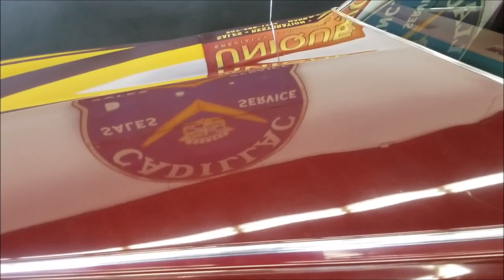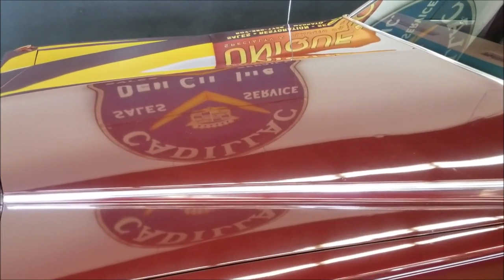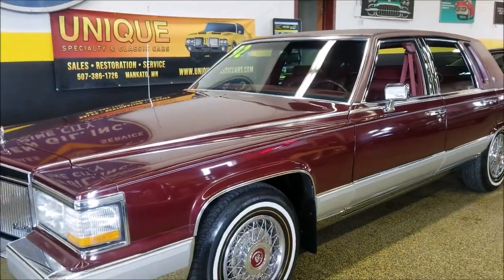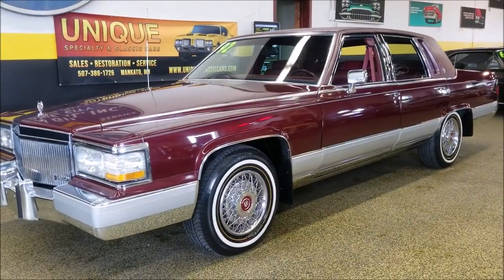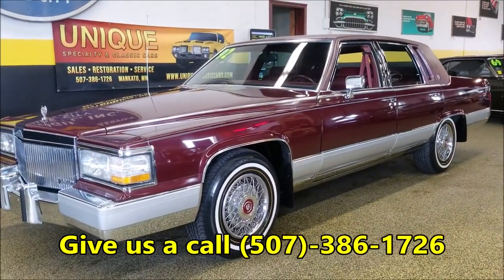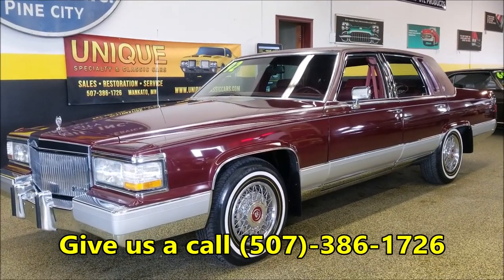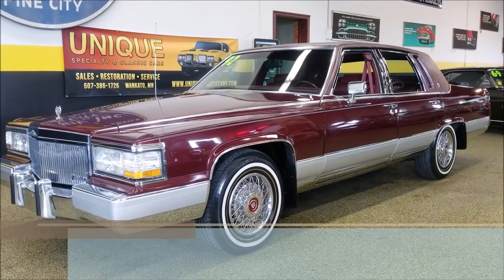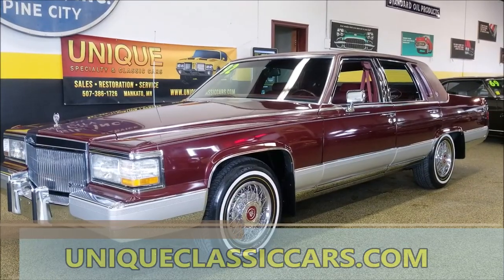Again, nice gloss on the paint — see the flex in there. Listen to how smooth that is. So if you'd like to inquire about this beautiful low-mile 1992 Cadillac, feel free to give us a call at 507-386-1726, or once again check out all the still pictures — interior, undersides — so you get an idea of how nice this car is. Unique Classic Cars.